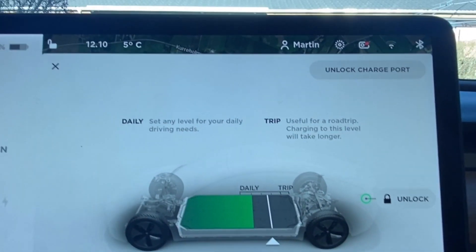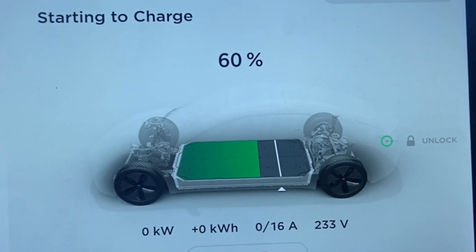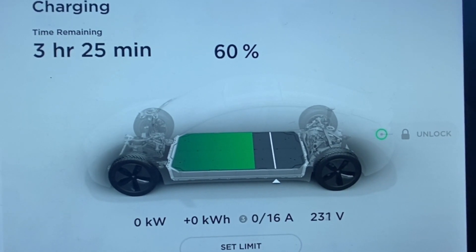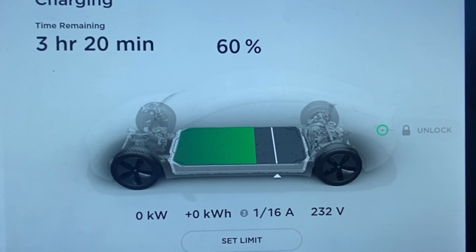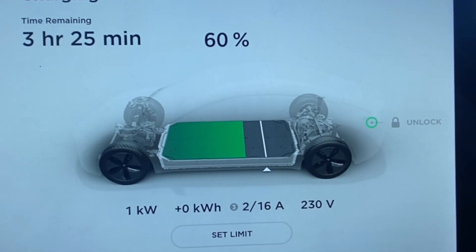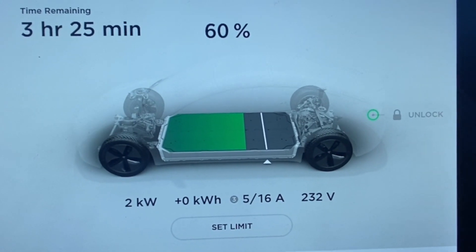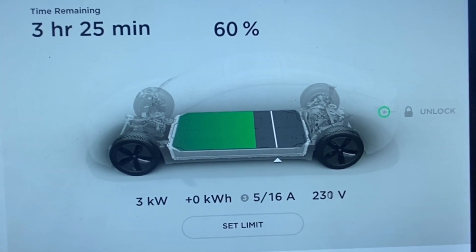So it should start to charge now. Three hours, 20 minutes — so that's around three o'clock, half past three, something like that. That's probably good. So 75% — it's not a lot of charge it's going to add in these hours, but it's free.